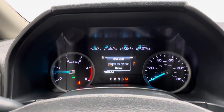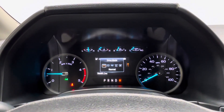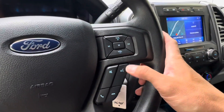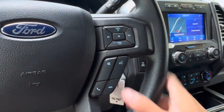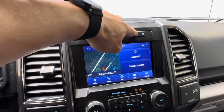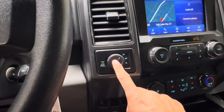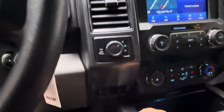You do have different drive modes that you can toggle through depending on the terrain situation. On the other side, you have your radio controls, voice recognition, phone controls, and mute button. You do have your exhaust brake, downhill cruise control assist, and lane keep assist system. It is a 4x4, so you have your 4x4 switch for the transfer case, and a differential lock if you pull it out. Trailer brake controller is already built in.